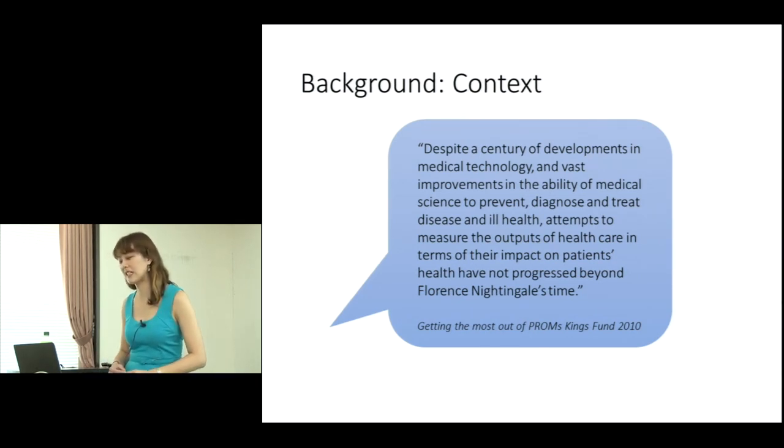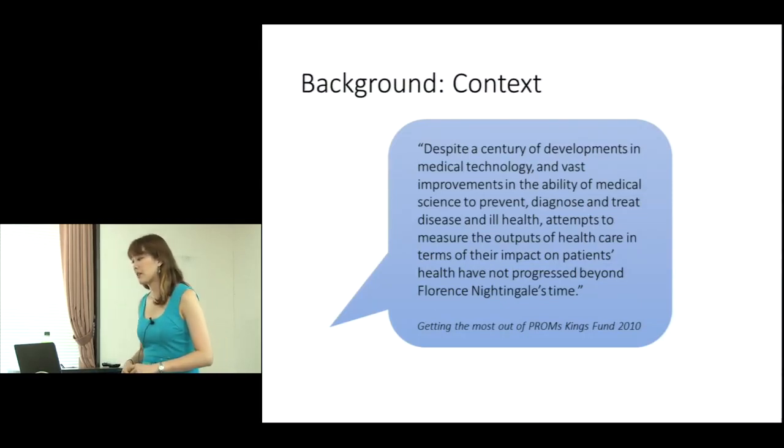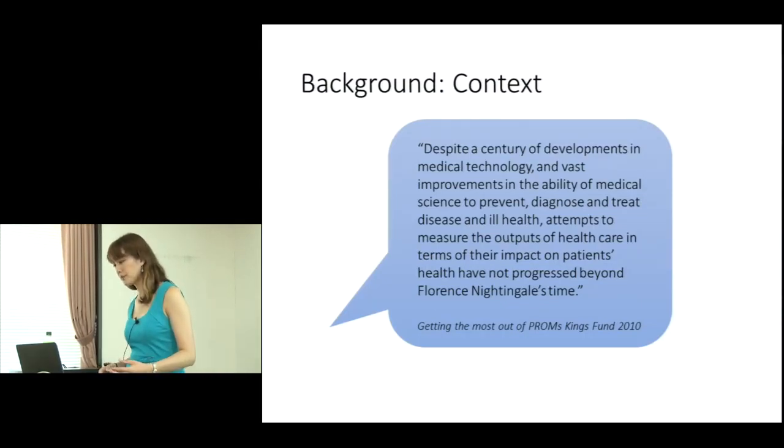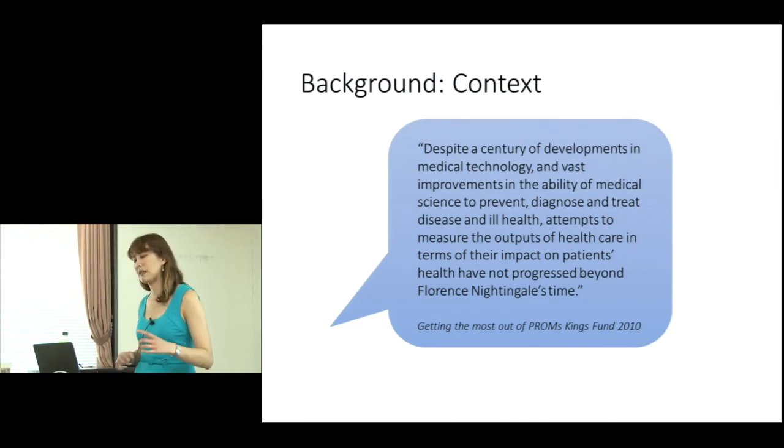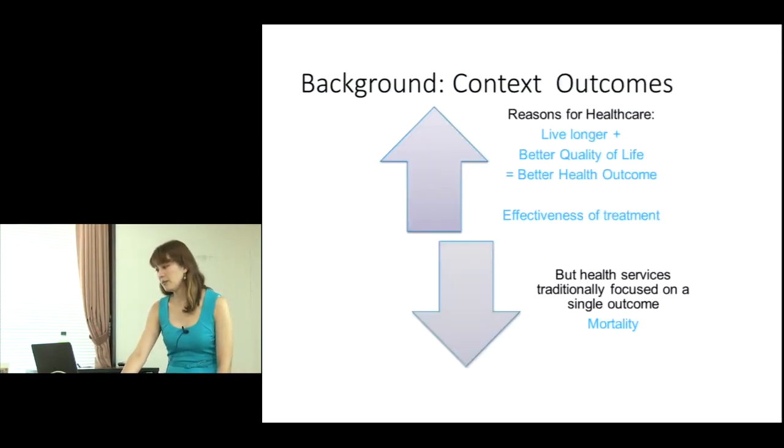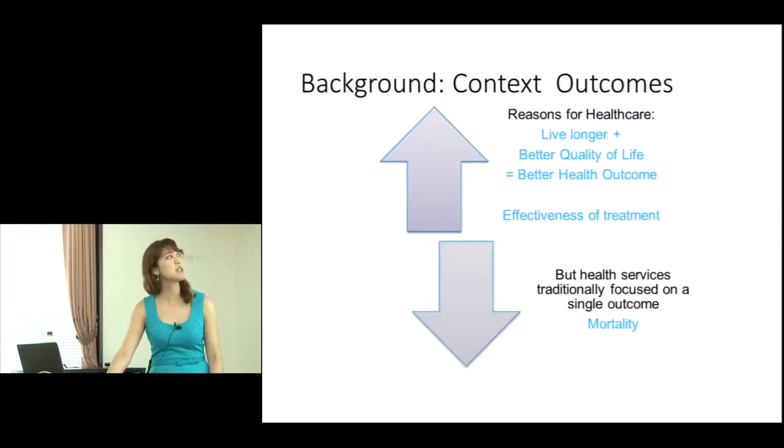For many, many years the outcome we measured has been death. While Florence Nightingale collected data on the dead and alive, our routine collection of outcome data has continued to be a similar focus — dead or alive. We haven't really progressed beyond that.